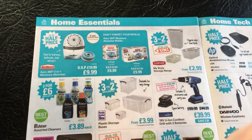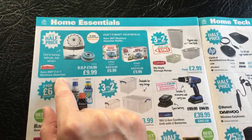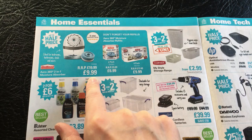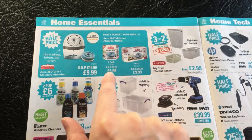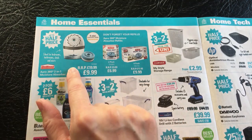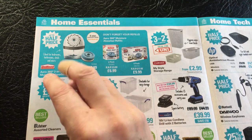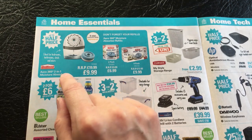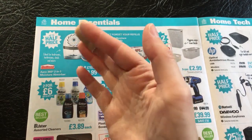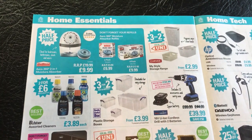So next up is Home Essentials. We have these half price Unibond Aero 360 Degree 2-in-1 Moisture Absorber, ideal for bedrooms, bathrooms, sheds and more - up to half price at £9.99. Don't forget your refills: two pack is £6.99 and a four pack is £9.99. Now I used this in my old house up in the loft just to stop the things I had stored up there getting damp with condensation. Because it doesn't need any power, I could just stick a cartridge in and leave it up in the loft and forget about it - it worked quite well. It's probably still up there, I think I just left it.